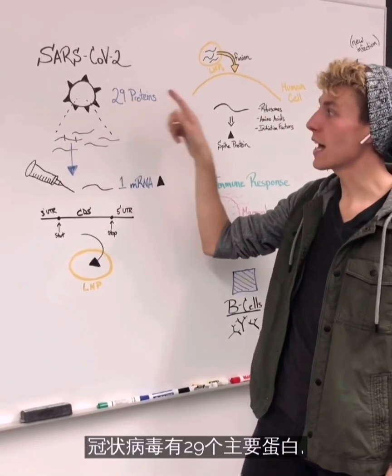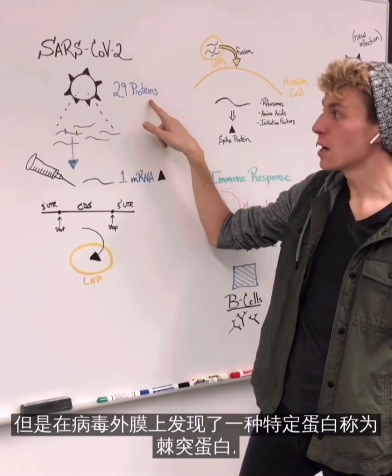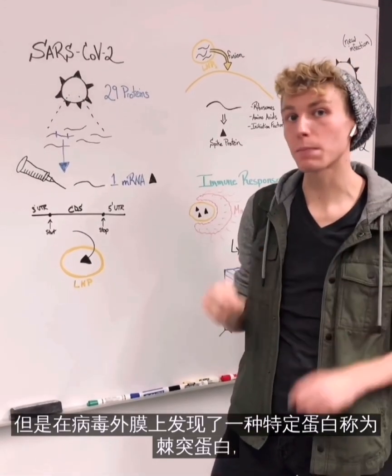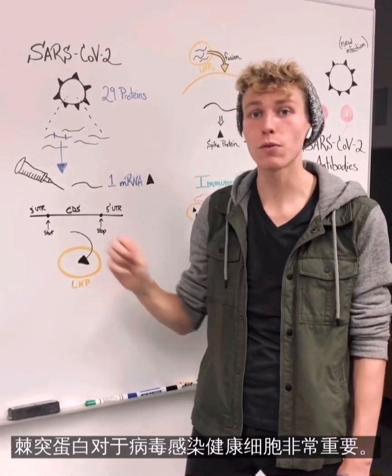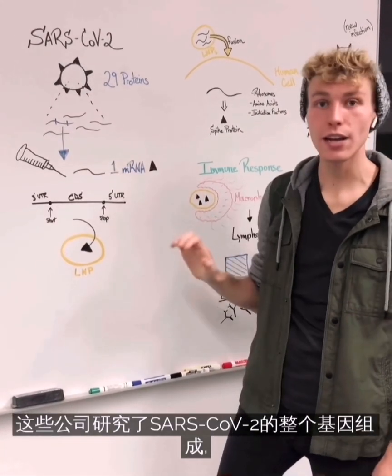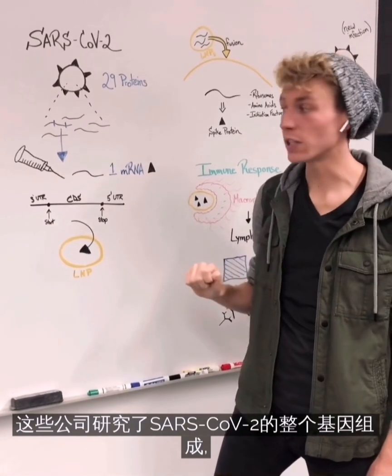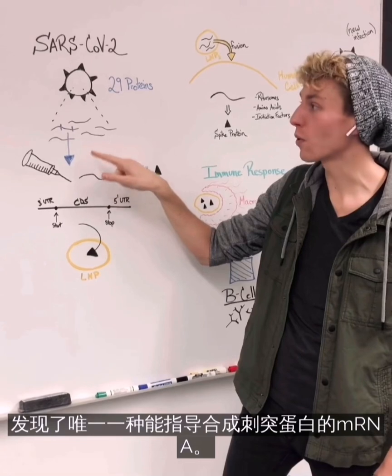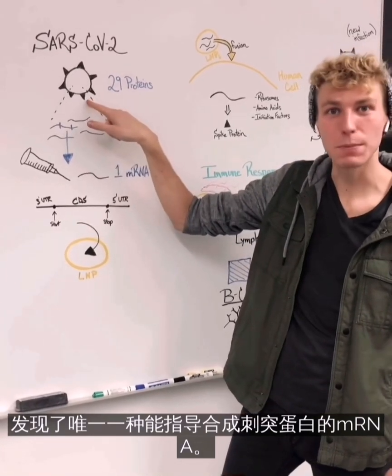The coronavirus has 29 main proteins, but the specific protein found on the outer membrane is known as the spike protein, which is really important for it to infect a healthy cell. What these companies did is they looked at the entire genetic makeup of SARS-CoV-2 and found the single mRNA that encodes for the instructions to make this spike protein.